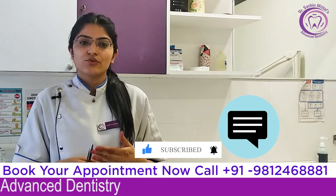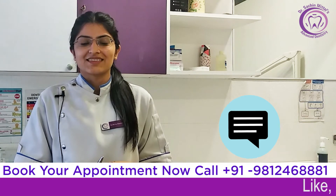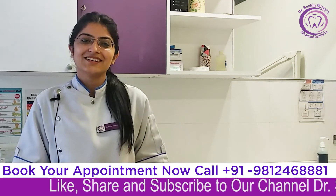If you have any questions or doubts about this, please comment below. Thank you so much. Keep smiling with Dr. Sachin Mittal's Advanced Dentistry.